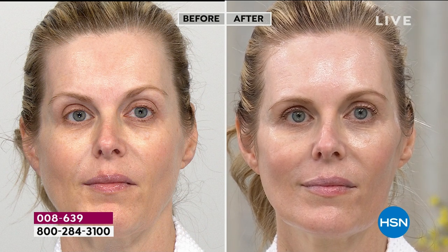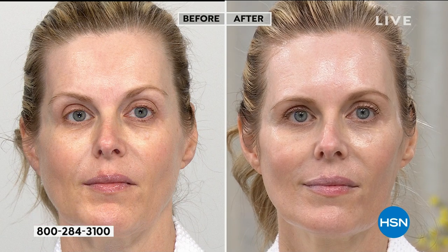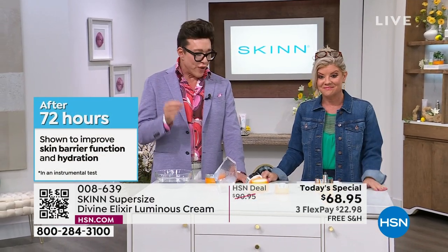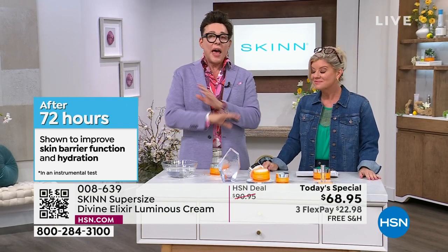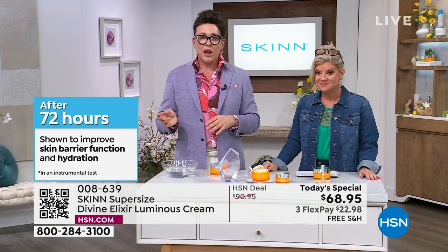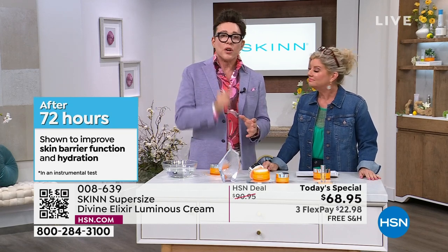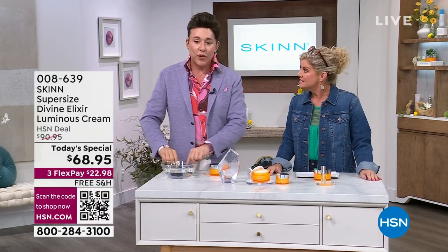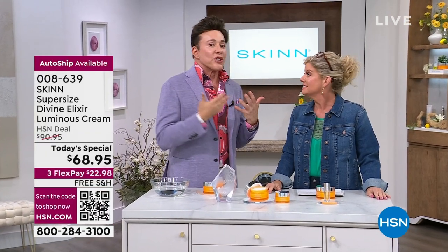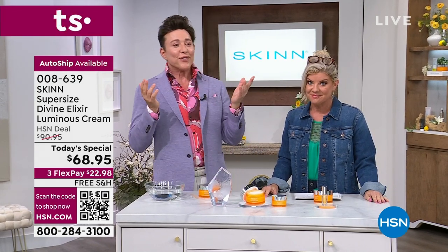Great for us lazy people sometimes. Three days — does your moisturizer work for three days? Was it voted the number one out of every brand at HSN? Every brand, hundreds of thousands of women voted it the number one best moisturizer. That's huge — and it validates me because I kept saying you guys are the best moisturizer I have ever used in 38 years.